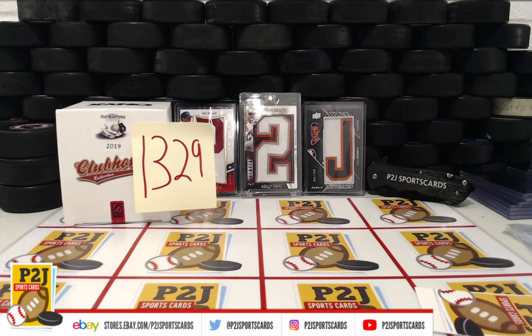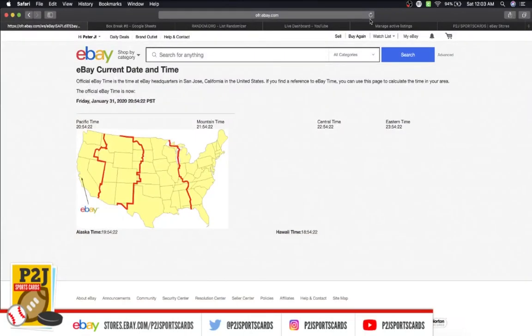Hello everyone and welcome to break 1329 for the 2019 Onyx Clubhouse Collection Authentic Game Use Batting Gloves. I want to thank everyone for getting on the break and all of you watching. Let's go ahead and check out the current dates and times according to eBay.